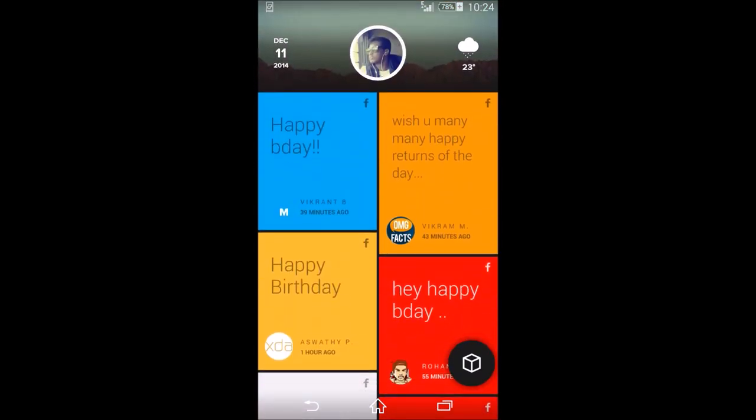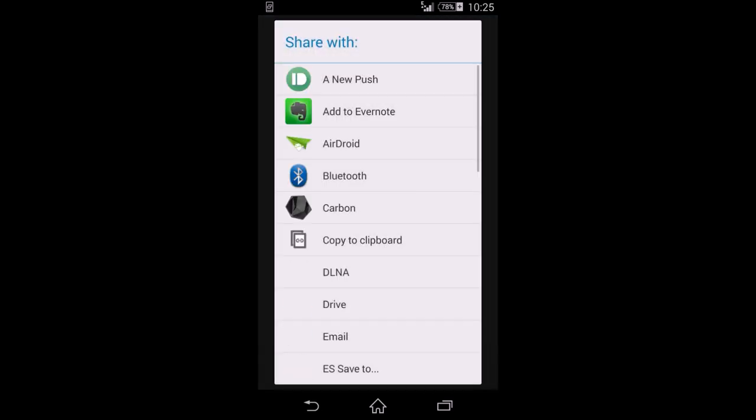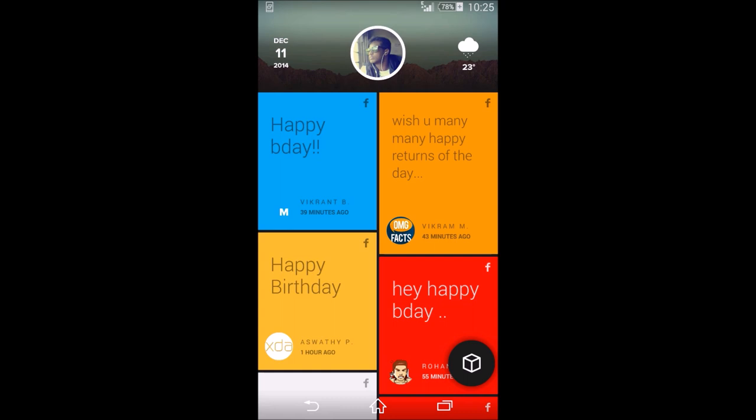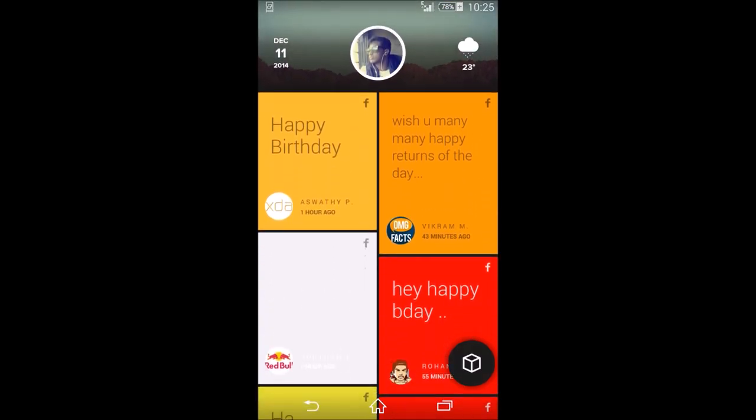You can click any of these feed items and go straight to them. You can expand a post from your friends group, open it in the official Facebook app, like it, or share it — sharing is pretty simple. When you're done with an item, you can just swipe it away.